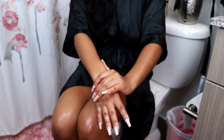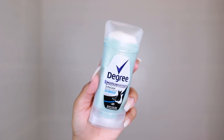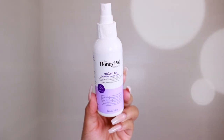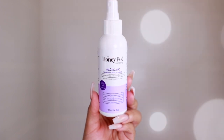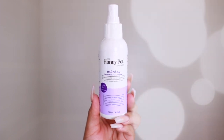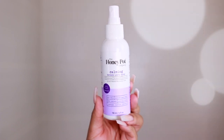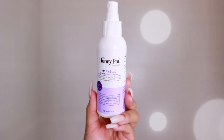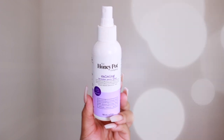For my deodorant I use the Degree Motion Sense in Pure Clean — I only use a little bit at night. I also use this Honeypot calming lavender panty spray. I spray it on my panties, let them dry, then put them on. I use it at night and during the day. It doesn't really have a strong scent but it gives that extra freshness. It's also vegan, just like the foaming wash, so it won't mess up your pH. I purchased mine from Target.